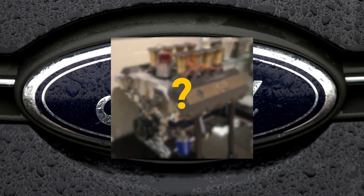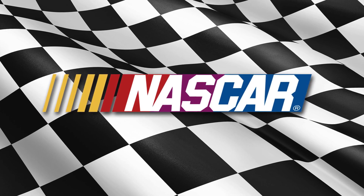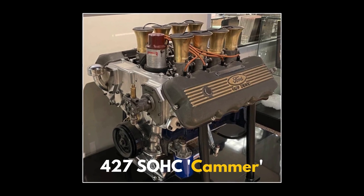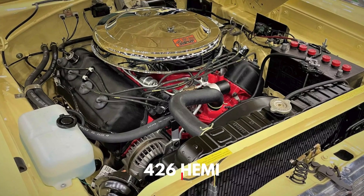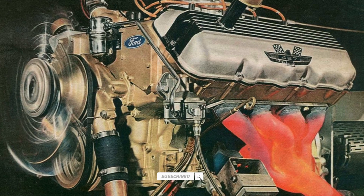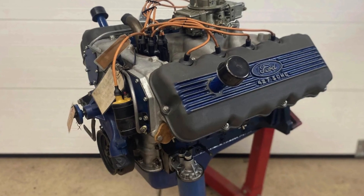What if I told you that Ford built an engine so powerful it forced NASCAR to ban it before it even hit the track? Meet the 427 single overhead cam Cammer, a powerhouse born out of Ford's fiery rivalry with Chrysler and their legendary 426 Hemi. But why would an engine with such immense potential be sidelined before its time? Well, let's find out.